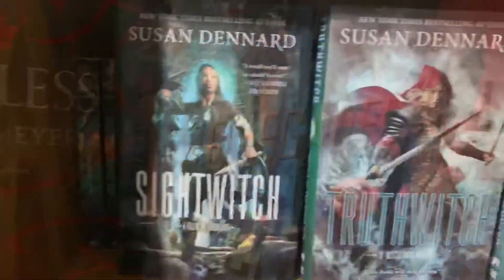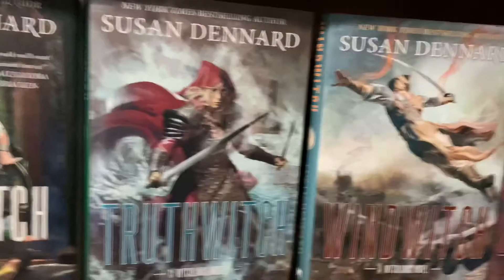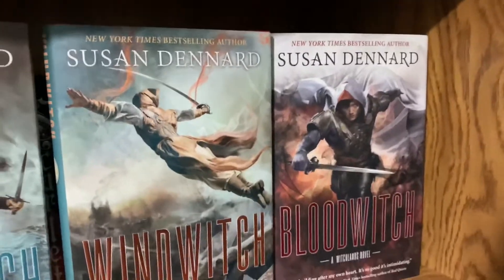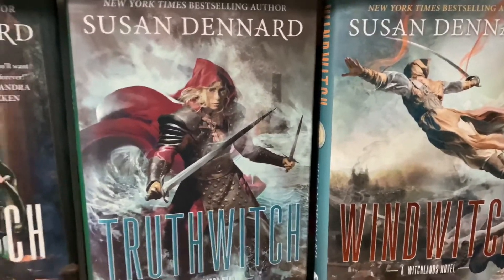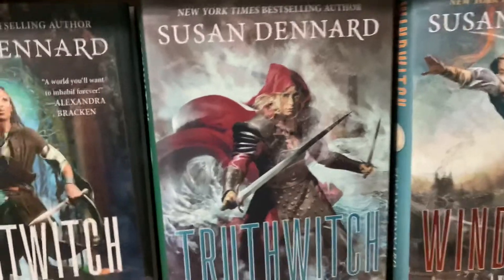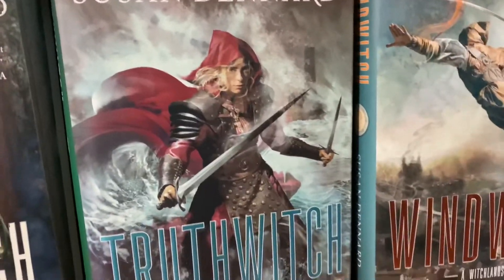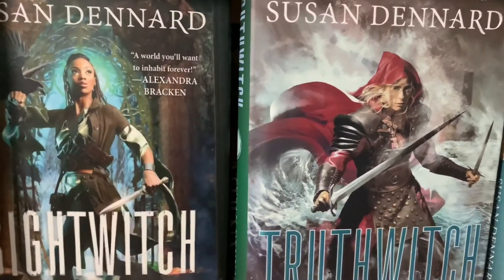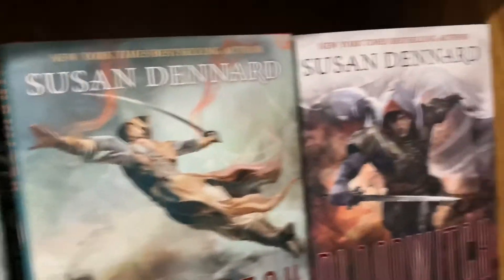By Susan Dennard, we have Sightwitch the novella, Truthwitch, Windwitch, and Bloodwitch. Witchshadow is coming out in February. This series is about a world where witches have witcheries — certain kinds of magic. Our main characters are Safi, a Truth Witch, and Iseult, a Thread Witch. It's a really good series. I'd recommend it if you like high fantasy.